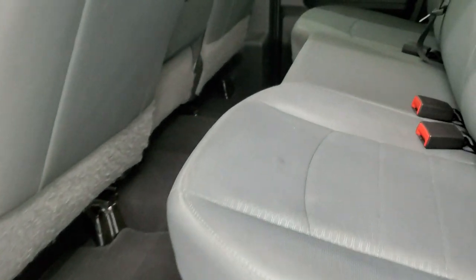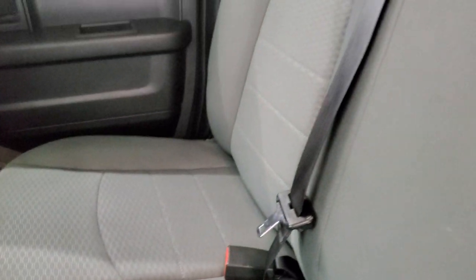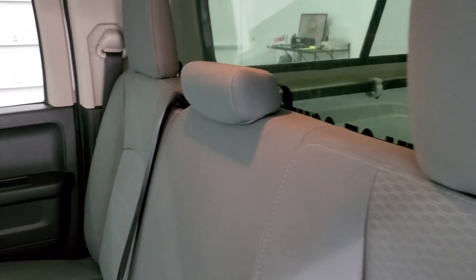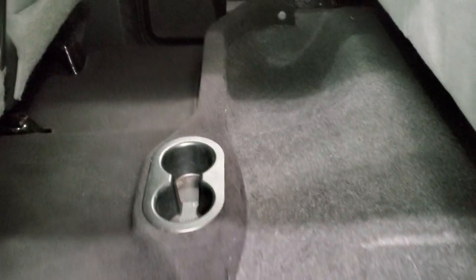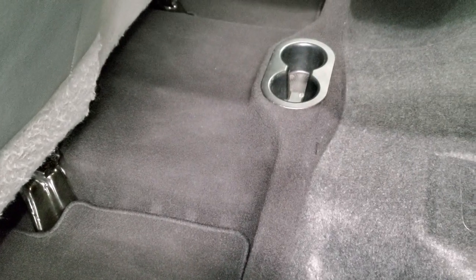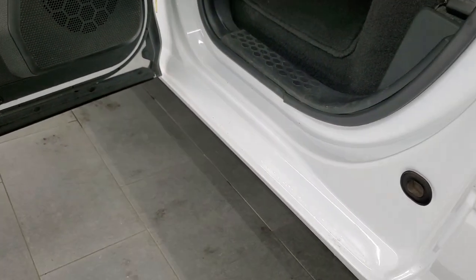The back seats are just as clean as the front seats — no rips or tears back here. It does have the LATCH child safety system for any child car seats you may have. Fixed glass rear window. You do get storage underneath these seats and a floor mat on each side, and the carpeting is nice and clean on the center hump. It has child safety locks on the back doors, and the bottoms of the doors all look really good.